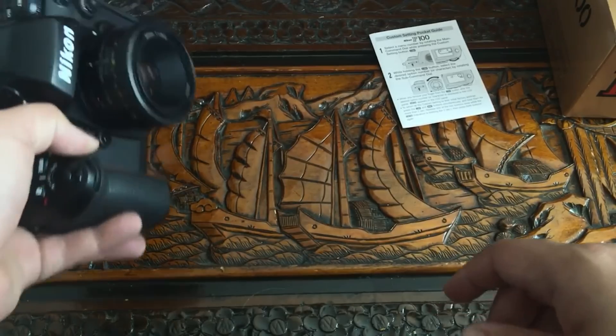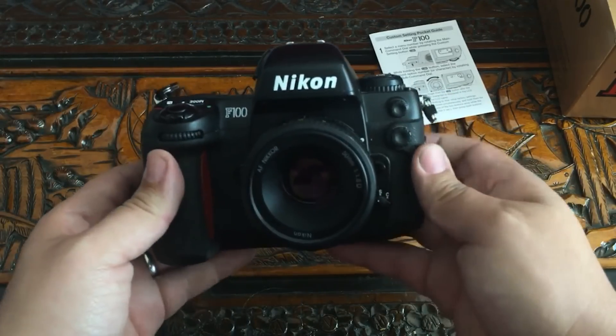Much to my wife's chagrin, I ordered a Nikon F100 promptly. But if we're being honest, the less said about that first roll of Velvia 100, the better.